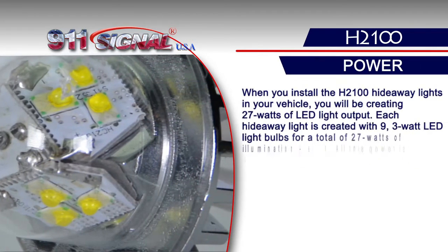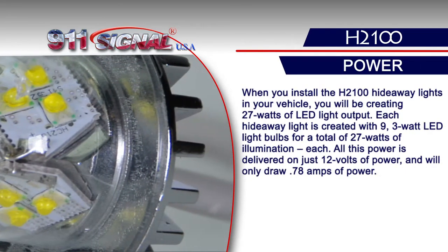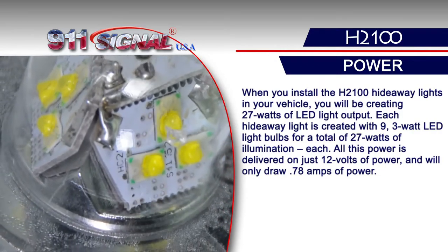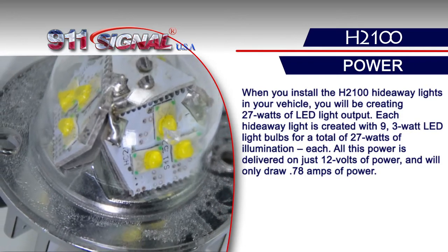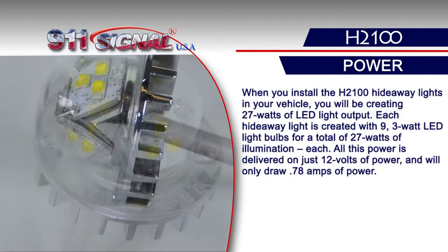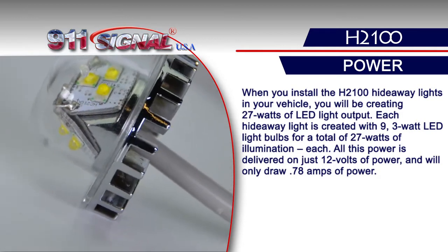When you install the H2100 Hideaway Lights in your vehicle, you will be creating 27 watts of LED light output. Each hideaway light is created with 9 three-watt LED light bulbs for a total of 27 watts of illumination each.